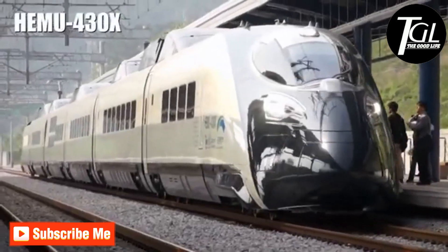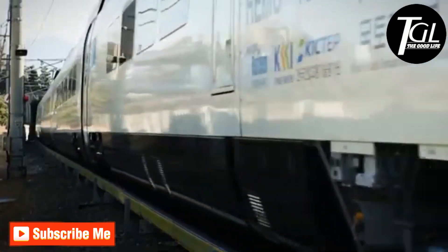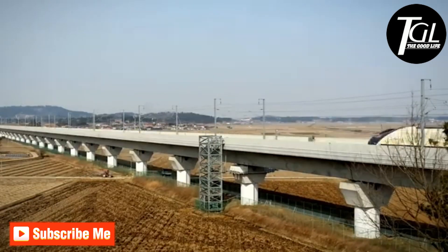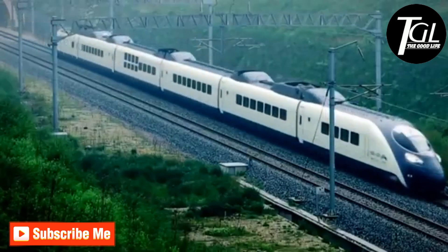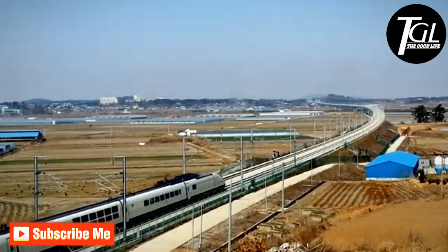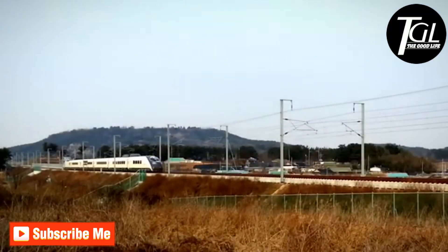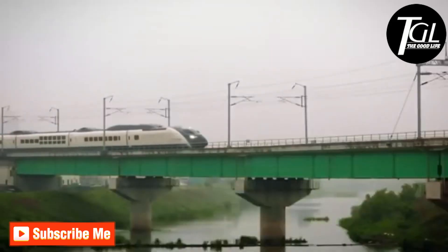Number 4: HEMU 430X. It is a distributed traction train that was manufactured in South Korea in 2011. It measures 630 feet and has 6 wagons with space to transport 450 passengers. It was designed to reduce the travel time between two cities, and its operating speed is 251 miles per hour. It currently runs on South Korean railway lines, traveling from Seoul to Busan in 90 minutes.